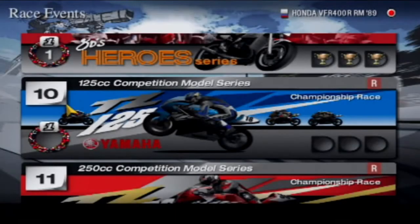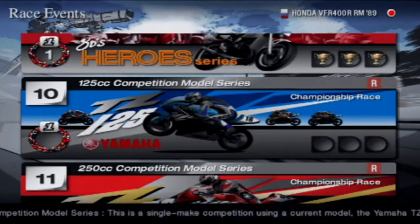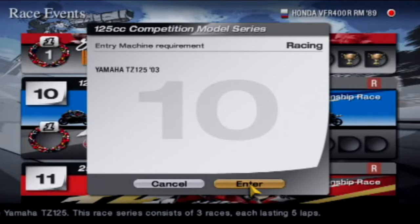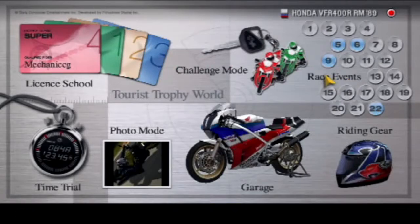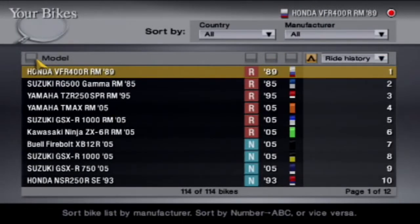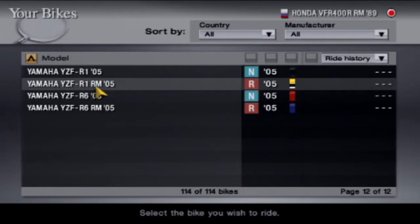So today we're going to be starting off with the 125cc competition model series, and we've got to take the Yamaha TZ125. We don't have anything else, so let's have a look and see if we can find it. Let's go to the garage. Very posh. So we are looking for the Yamaha... where is it? TZ125.